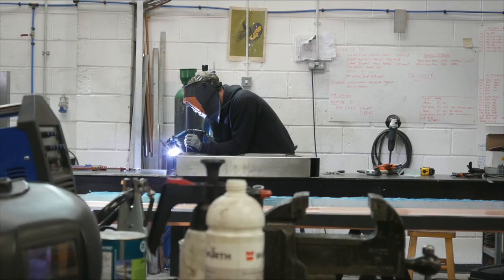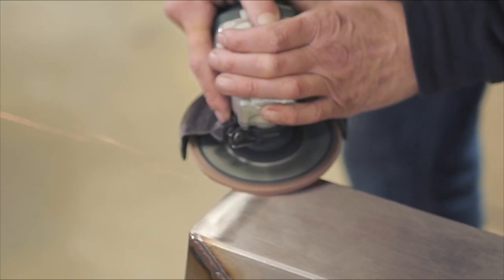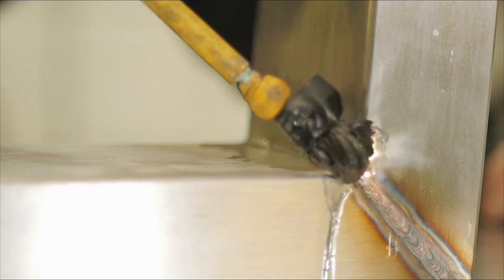Each one of those steps requires its own level of expert skill — from meticulous hand welding to detailing and finishing — and that's something that can only be done by someone who takes an immense amount of pride in the work.